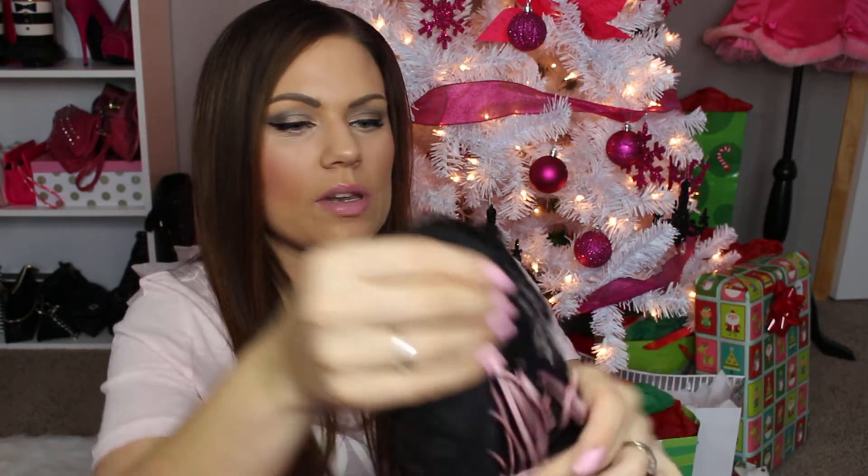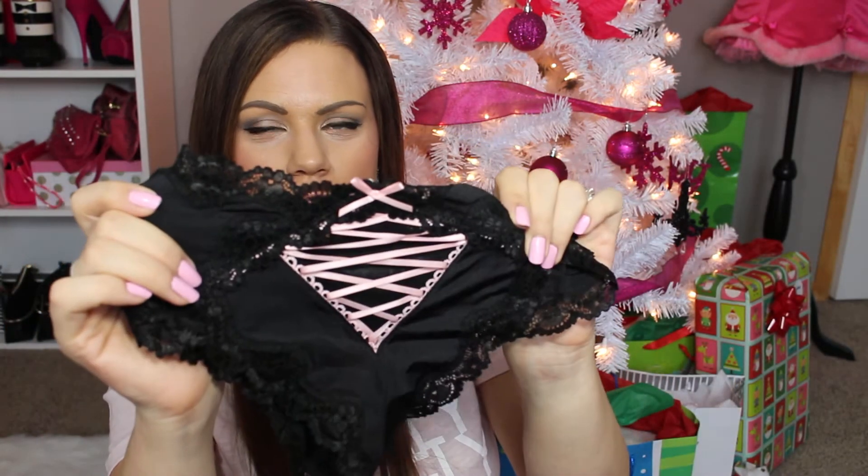I think it's like the three for $33 deal. And then I got another black pair and this one has the bow on the back, which is so cute and sexy.